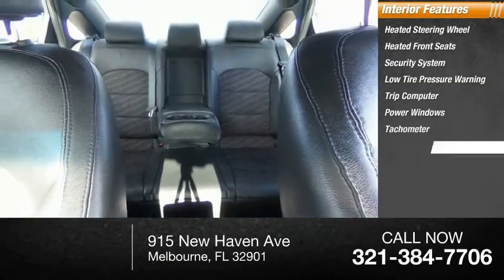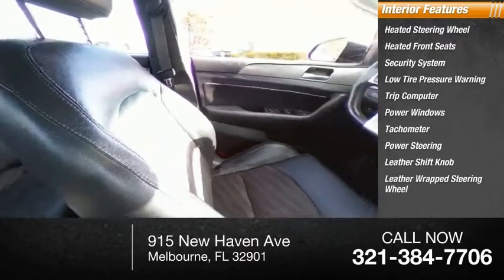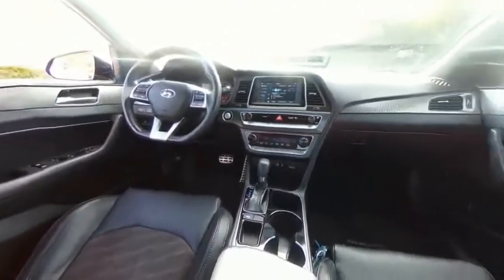Inside you'll also find power windows, tachometer, power steering, leather shift knob, and leather-wrapped steering wheel. Your new ride is just a phone call away.